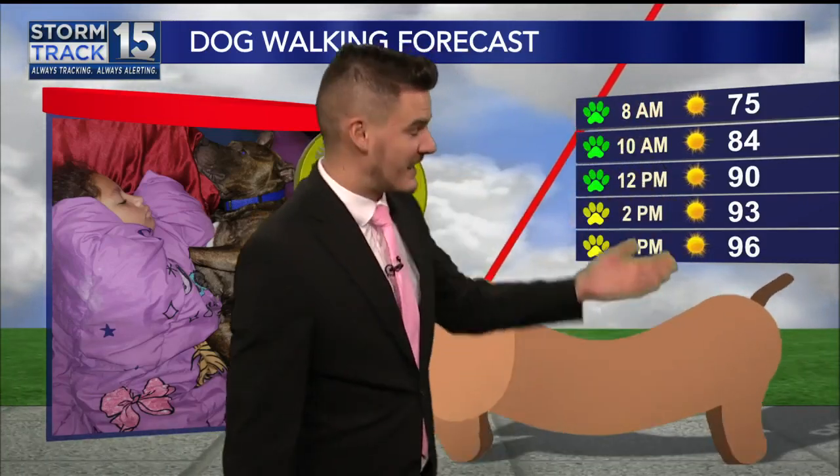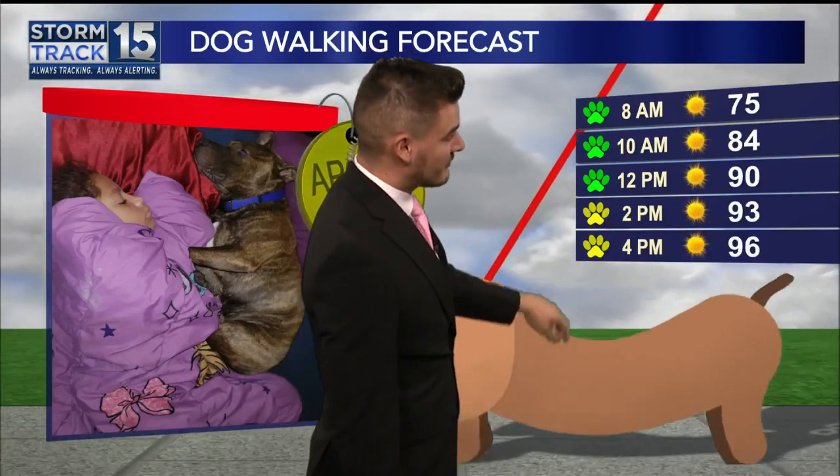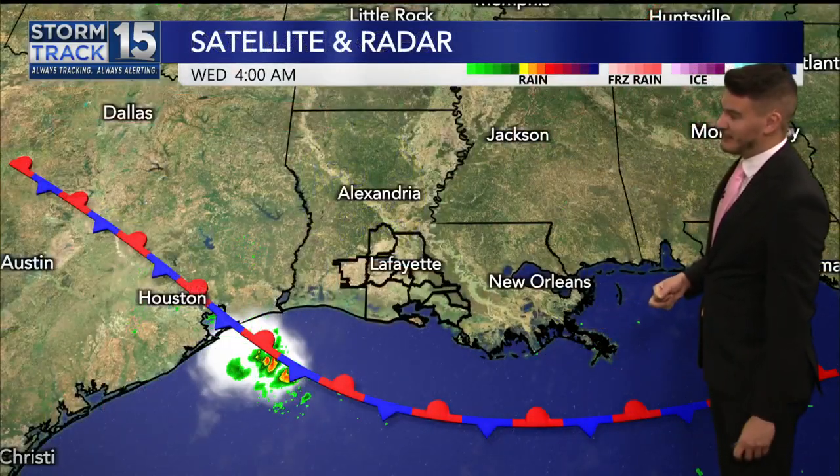Not bad at all for your dog walking forecast. Kind of a lazy day out there. We have those temperatures in the 70s by 8 o'clock, mid-80s by 10. Lots of sunlight here by midday. It really does start getting hot towards the afternoon, but if you find yourself some shade, it's actually going to feel kind of nice. If you want to see your dog, just like Apollo here on Good Day Acadiana, send us those pictures. We do love to see them.